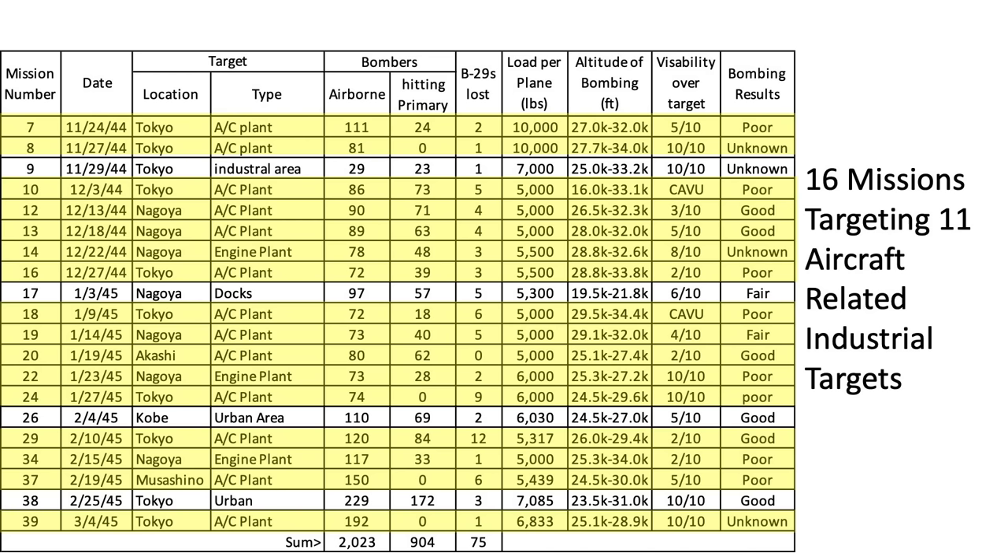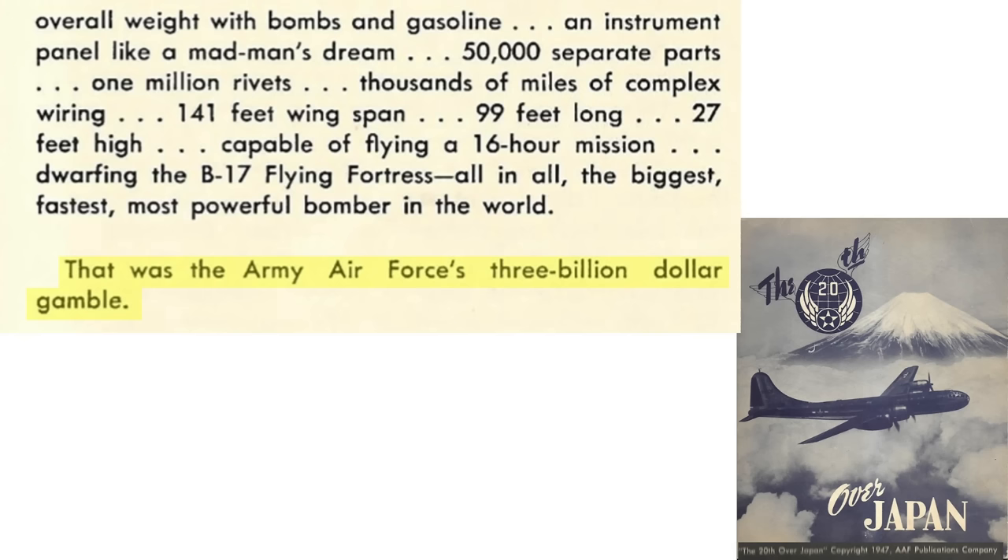Eleven Japanese industrial plants were targeted in 16 of the 20 missions. Overall bombing results were poor, bomber losses were high, and the mission abort rate was high. This was a huge issue as the B-29 program was considered a $3 billion gamble. The B-29 was considered the most expensive weapon system in World War II, and it was not delivering.